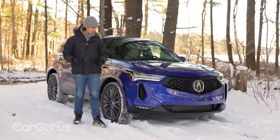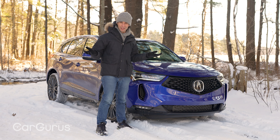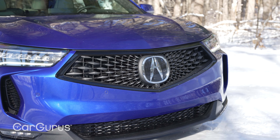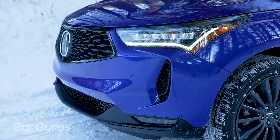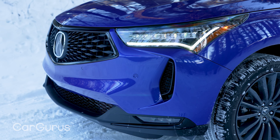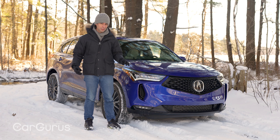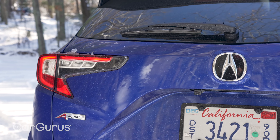Here are the changes. Up front, there's the diamond Pentagon grille — that's what Acura calls it. The grille surround is thinner, the whole grille is a little wider, the air intakes are now vertical and a little thinner. The fog lights are redesigned as well, though you really have to look closely to see the differences, including these 15-spoke wheels on the A-Spec Advance.